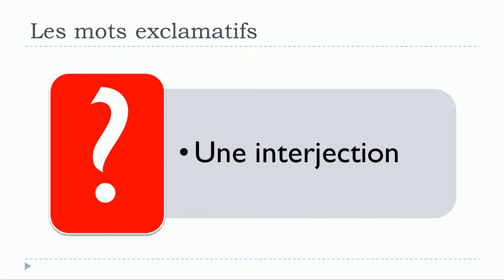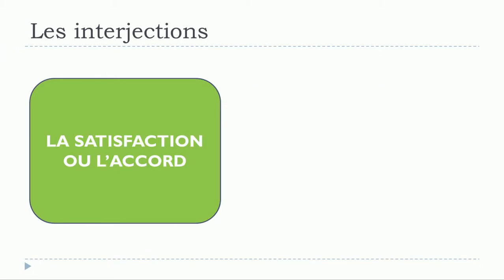In this lesson we'll see together les interjections, and especially the ones that will express la satisfaction ou l'accord. The first thing we need to define is what is une interjection — well, it's exactly the same in English. You know all these little words that you can in most cases use on their own, or combine them with a sentence, and by using these little words you will express your feelings shortly. In this case, what we would like to express is la satisfaction or l'accord.